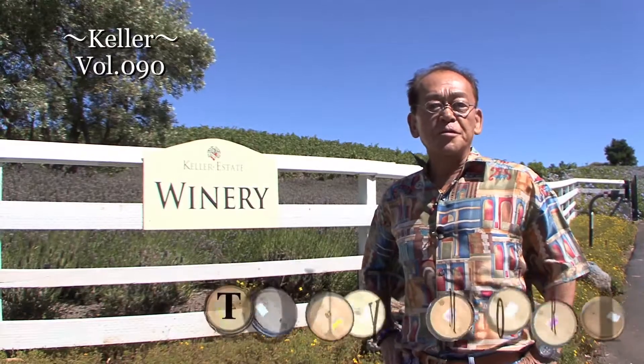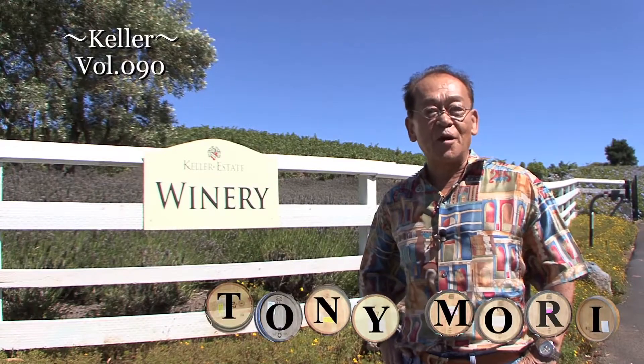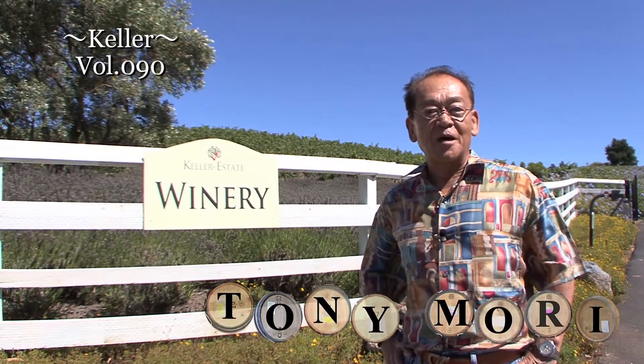Hello everyone, this is Tony Mori. Join me on my visit to Keller Estate Winery on the Sonoma Coast.